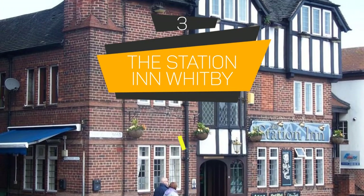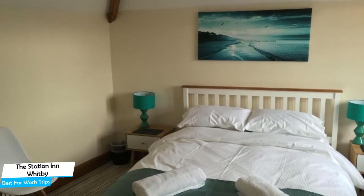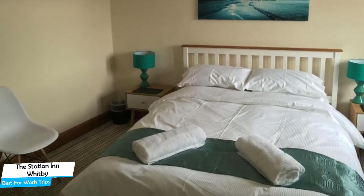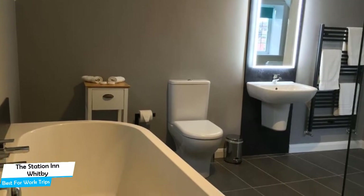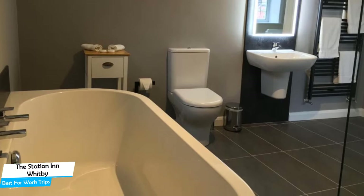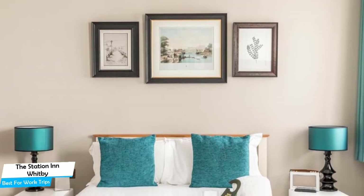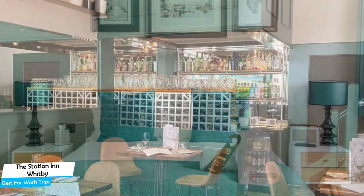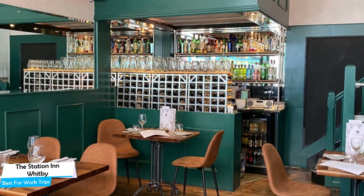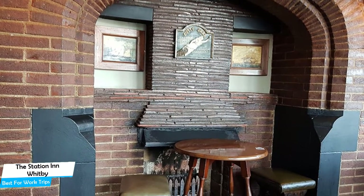Number 3: The Station in Whitby – Best for Work Trips. If you're traveling for work or a business meeting, you need a hotel that is easy to access, has a good location, meeting areas, and a very comfortable bed. The Station in Whitby is a waterfront inn with bar and lounge near Whitby Harbor, located 0.2 miles from the center of Whitby. Nearby attractions include Whitby Museum at 0.3 miles, 199 Steps at 0.3 miles, and Whitby Beach at 0.2 miles.